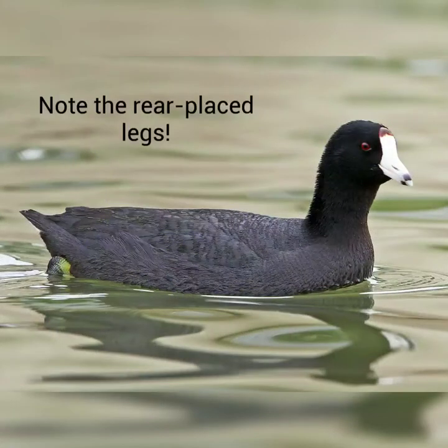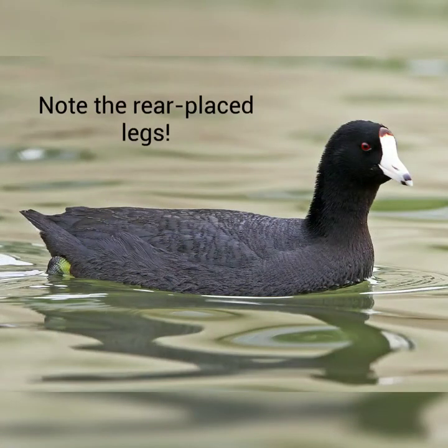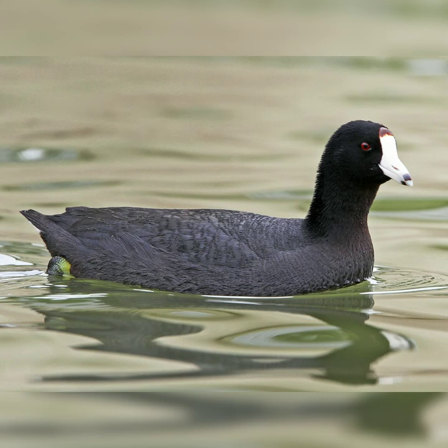When not diving for food, these water dwellers can be seen swimming along ponds, punctuating their paddles with poultry-like pumps of their head.